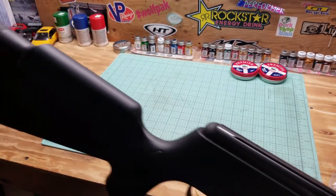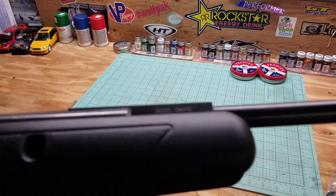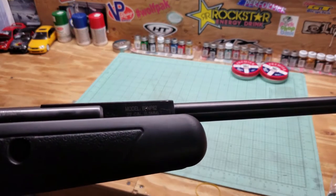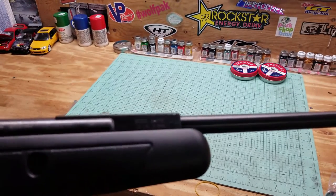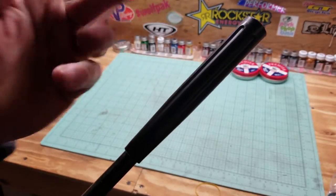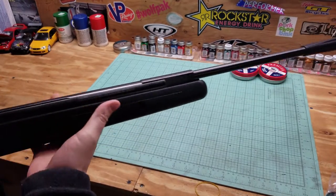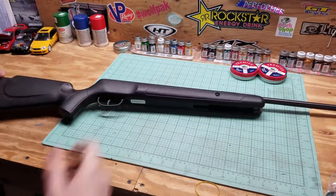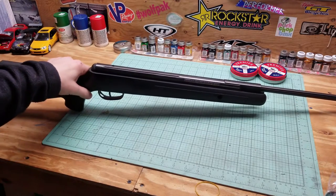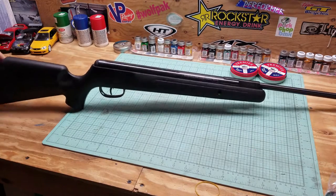It has the Benjamin logo on the butt pad. No iron sights — it's a brake barrel and it's a nitro piston. It's marked 22 caliber. It's got this fluting on the barrel. It's 45 inches long and weighs in at about 6.4 pounds. Nice looking gun. We'll get the scope mounted up and talk about it a little bit more.